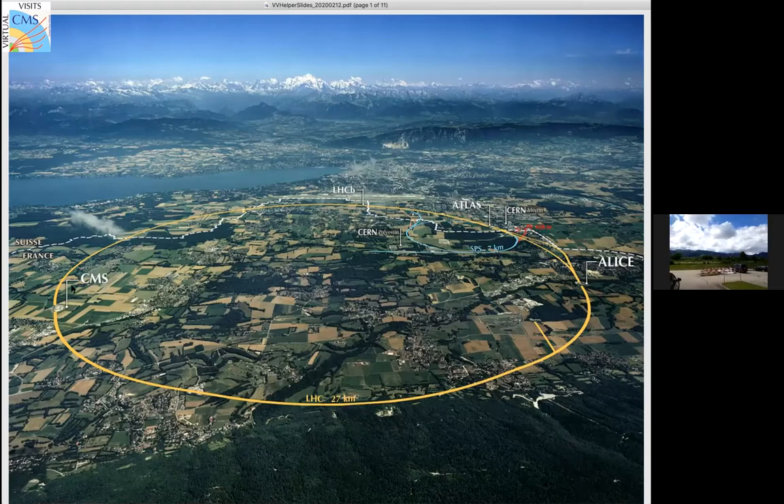The detector itself is also underground about 300 feet. The ring is 27 kilometers in circumference, or about 17 miles. On the other side of the ring is the main CERN site with office buildings and various labs - it's also near the ATLAS detector, another large particle detector. We also have the more targeted experiments LHCb and ALICE, all located underground in large cavities. In the background you can see Geneva, the largest city in the local area. For scale, where it says LHCb is the Geneva airport runway.